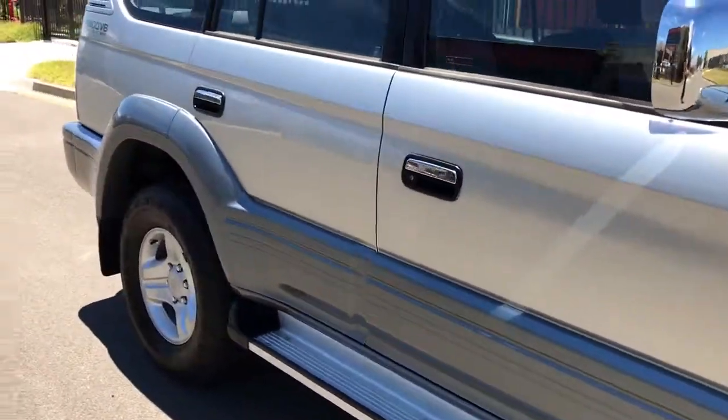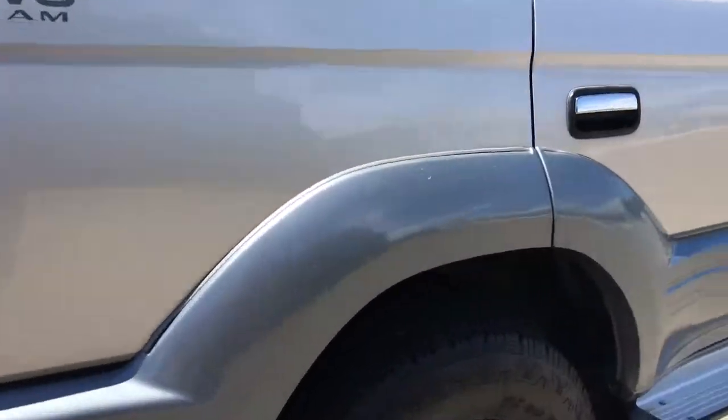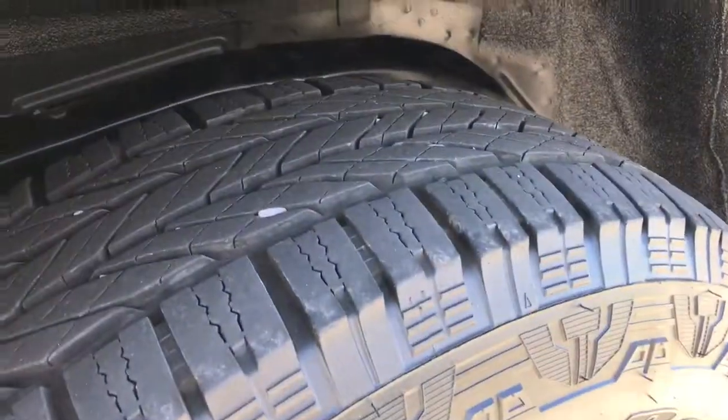The tyre condition is good, and the rear tyres are good as well.